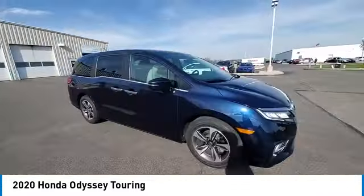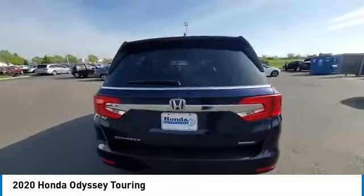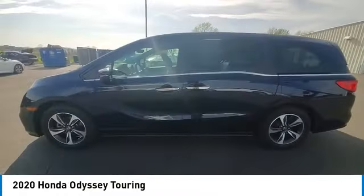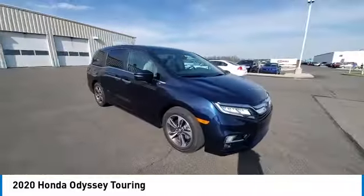This vehicle has less than 45,000 miles. Here are some of this vehicle's great options: electronic stability control, power lift gate, brake assist, traction control, remote keyless entry, fog lights, and four wheel disc brakes.